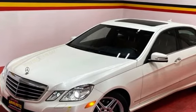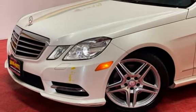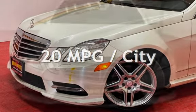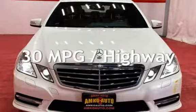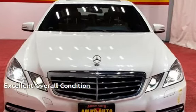This Mercedes-Benz has less than 85,000 miles on the odometer. Estimated fuel economy for this vehicle is 20 miles per gallon in the city and 30 miles per gallon on the highway. This vehicle is in excellent overall condition.